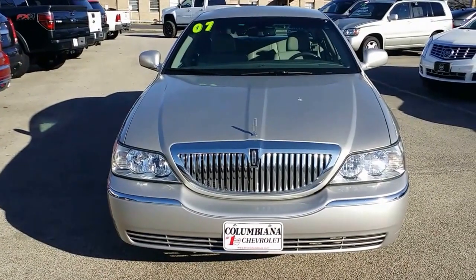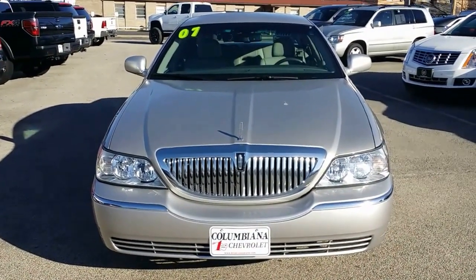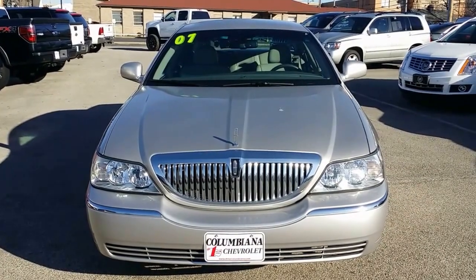Alright, here's a nice look at the front of it. You got the beautiful Lincoln grille there with the ornament, the hood ornament on the top there. Very nice.